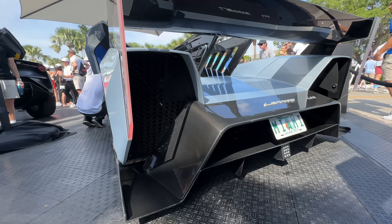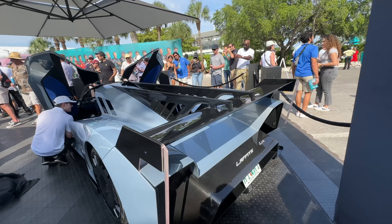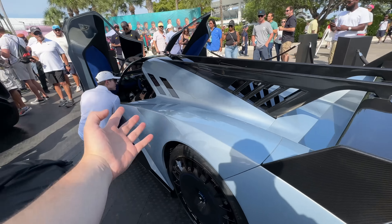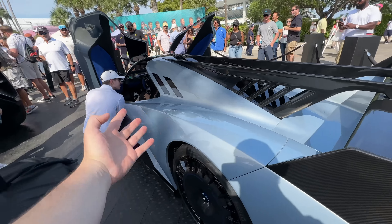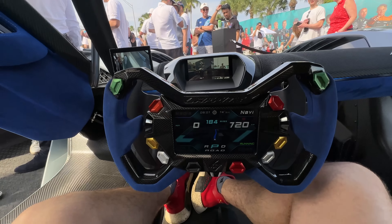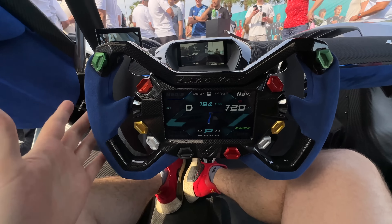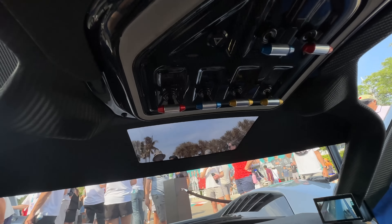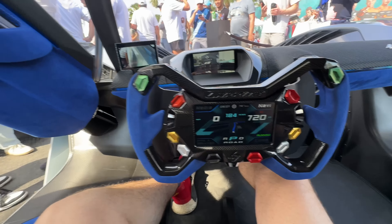Those crazy glass tail lights — it's got active aero, DRS, and apparently as of December this thing is about to actually hit the streets. We're inside the LM1 now — this is awesome. Look at the steering wheel: Le Mans, Formula One inspired. Crazy doors, and look at all the controls up here on the roof.